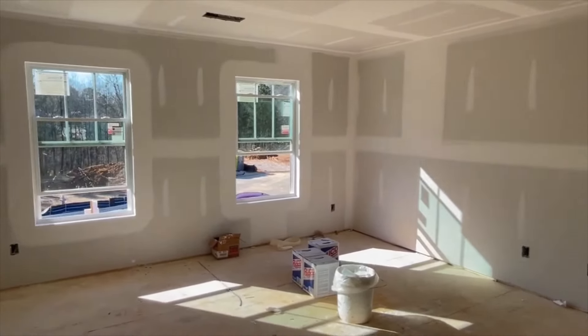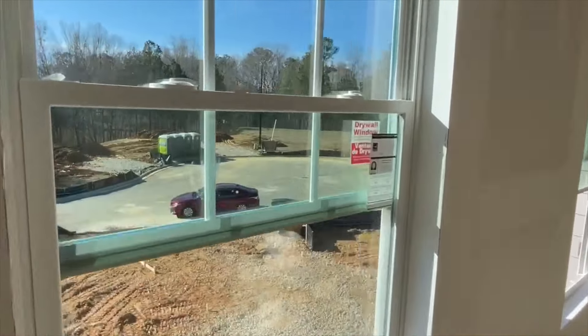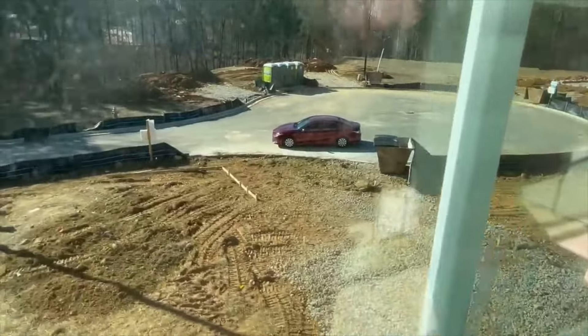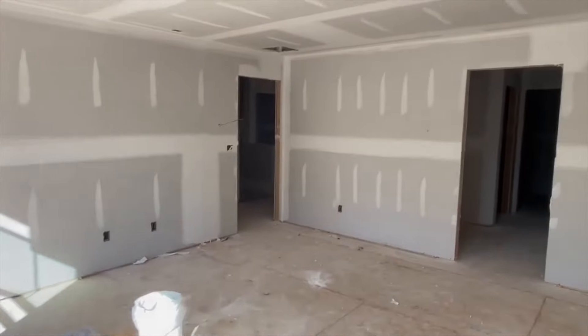Let's go check out the street view from this cul-de-sac lot. We are right here on the cul-de-sac area, with the driveway right here. Let's go check out the rest of the neighborhood.